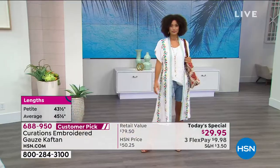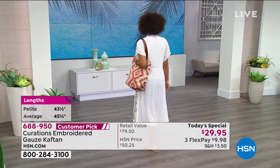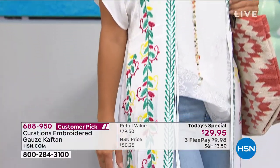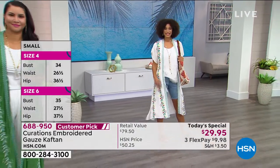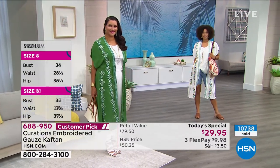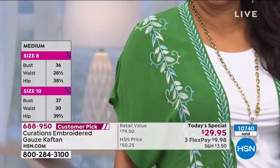For those of y'all not familiar with Curations — we are a globally inspired brand. What that means is we spare you that $3,000 plane ticket; we travel and find these beautifully inspired fashions and bring them back to you. This was actually part of our first destination collection — we went to Morocco. I love those slides played in the beginning with those beautiful tile mosaics, the spices, the beautiful markets with all those infused colors. I think we really captured it beautifully in this caftan.